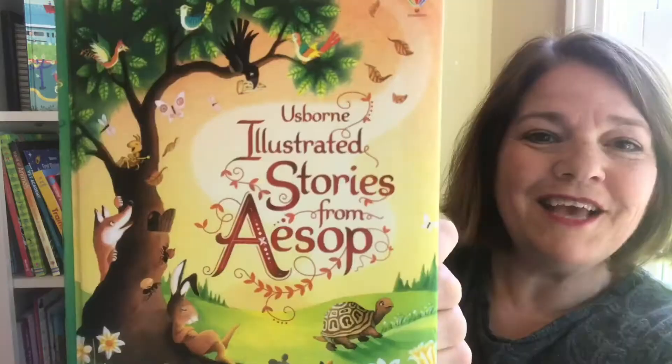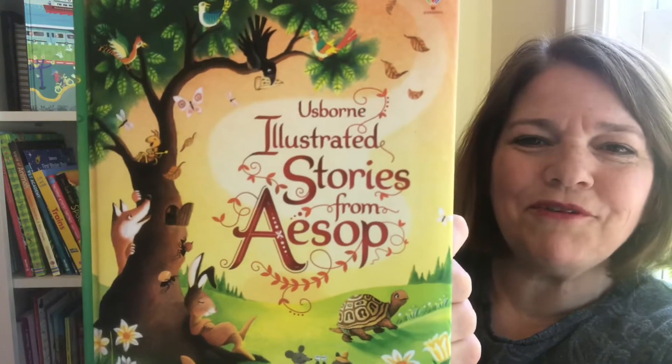Usborne Books have received numerous awards, including Children's Publisher of the Year and Independent Publisher of the Year. You'll see why when you get your hands on your first book — you'll find lavishly beautiful illustrations.